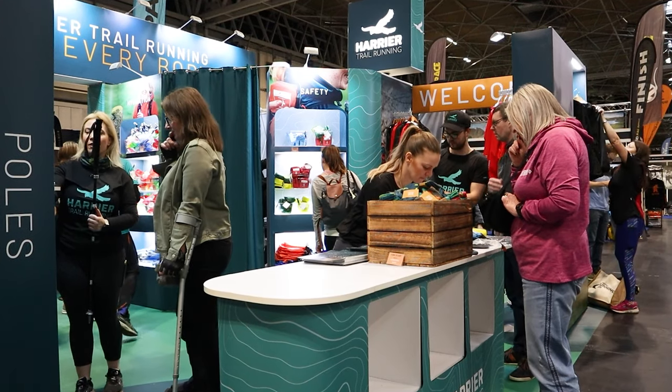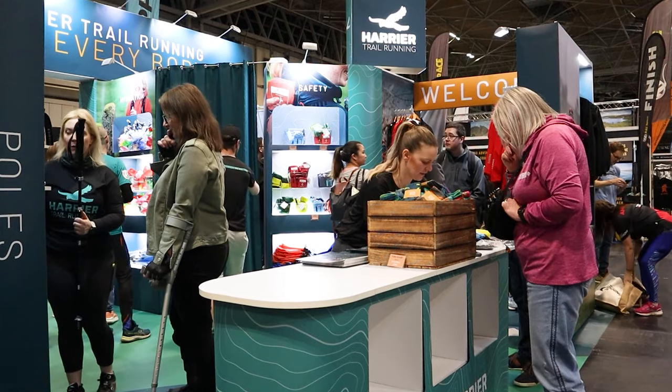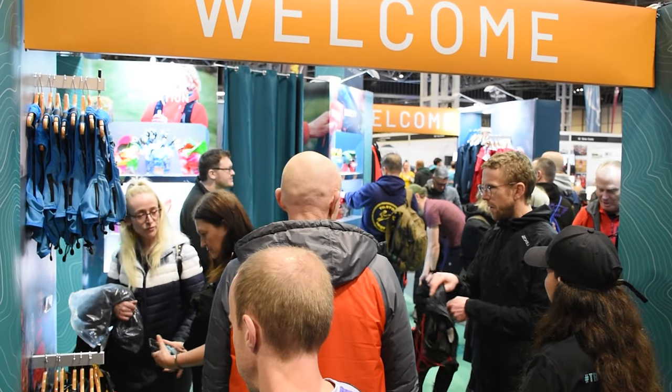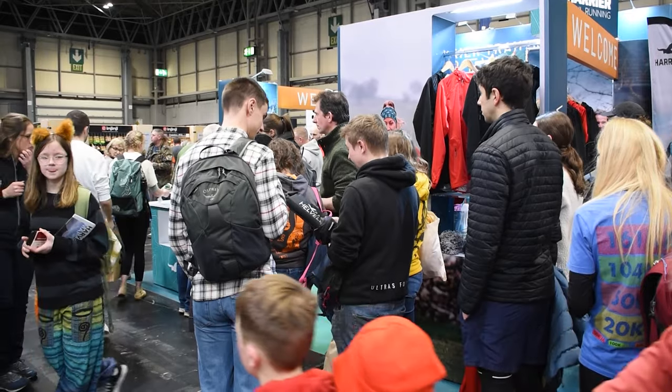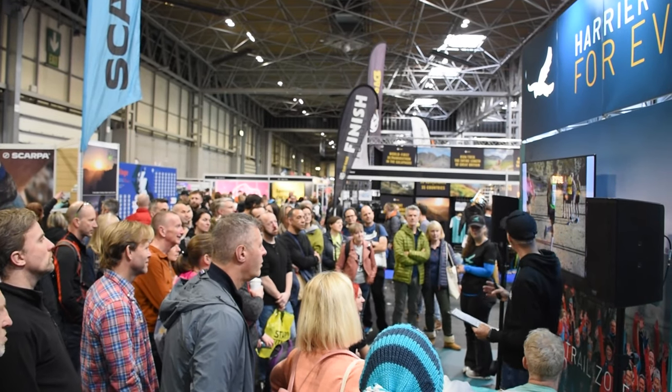It wouldn't be the National Running Show if we didn't come over to the Harrier stand and have a chat with Kate and their very smart newsstand. How's everything gone? It looks like you've had a mega busy show. Last year they had DIY picnic tables, but this year they went for a fancy newsstand with the trail zone — and it's been amazing, completely rushed off their feet but loving it. We've been trying to speak to Kate for over two days and it's just been absolutely mobbed every time. And the new Harrier trail running zone — thanks for having me speak.